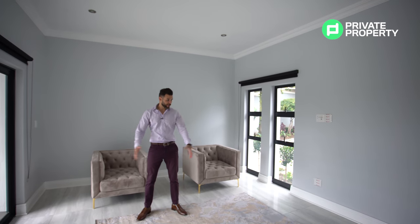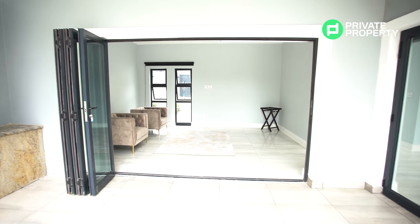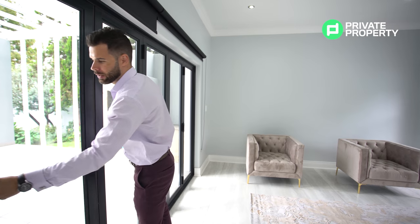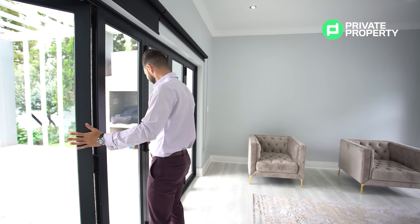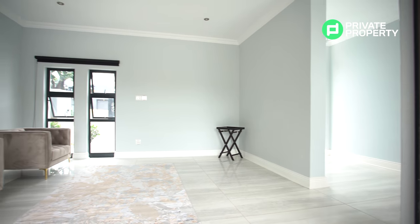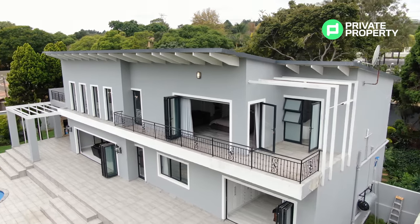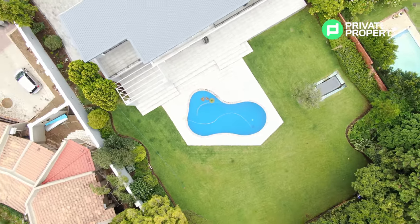Here we are in an area that could easily be an informal or formal dining room — it has such easy access off the kitchen. Opening up these sliding doors brings you right out to your outside area, which includes a braai area. We're going to tour this outside area and show you what the patio and grounds look like, and then we are off to the creme de la creme upstairs — the master suite.